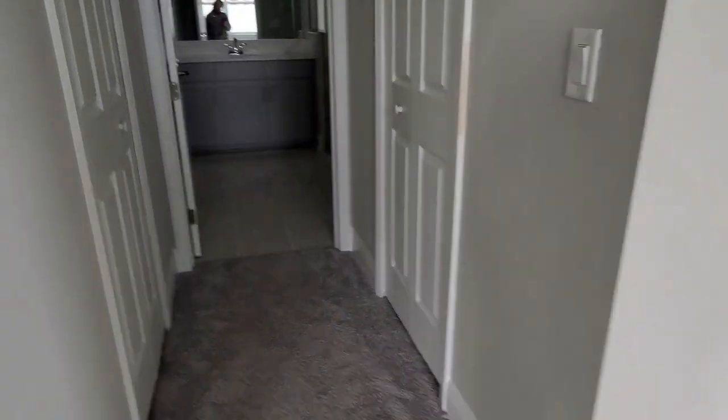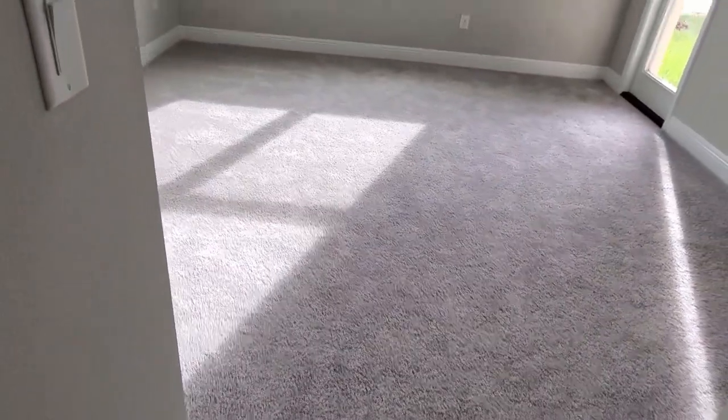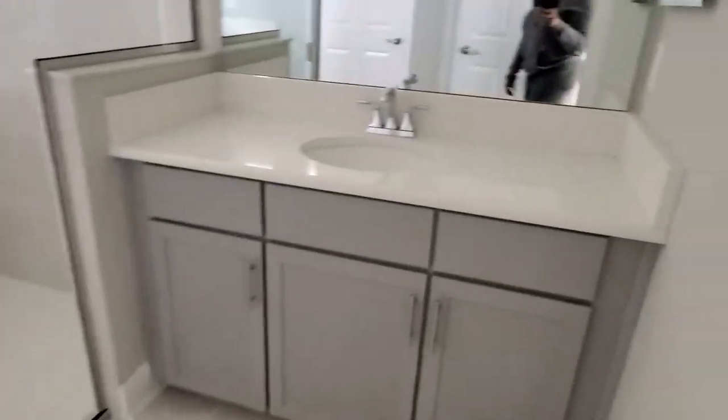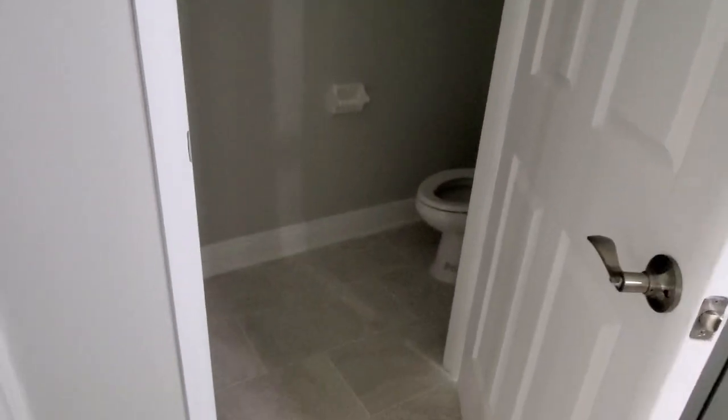Same ceilings with the recessed lighting. But this time looks like we have a Jack and Jill — or his and hers — closet. Decent size walk-in closet, and they're just both about the same size. Not bad for closet space. I'm actually a fan of the dual closets. And here is the bathroom — his and hers sinks, storage underneath, your shower, it's kind of catty corner, this is your toilet, and then this must be a nice size linen closet.